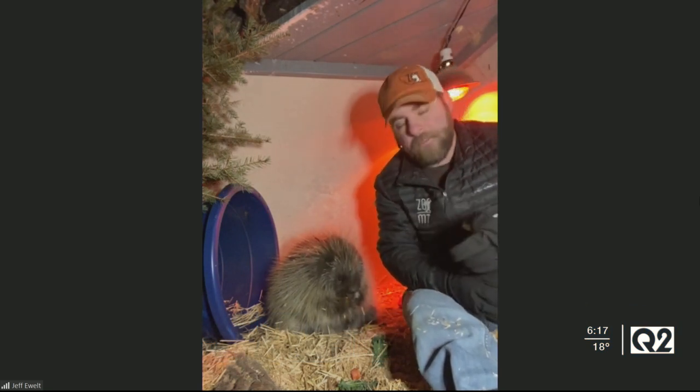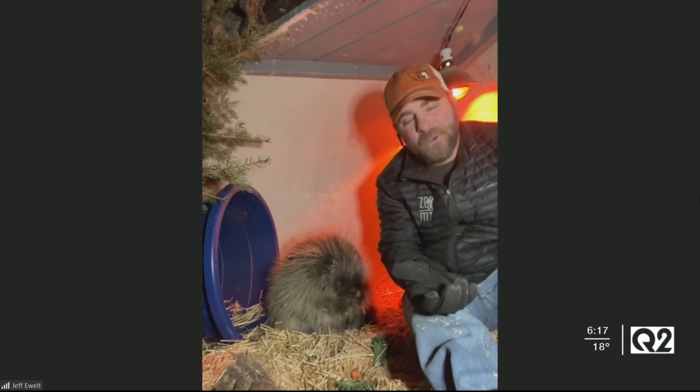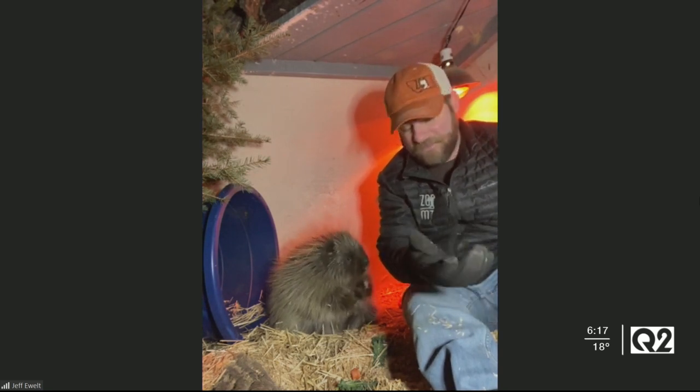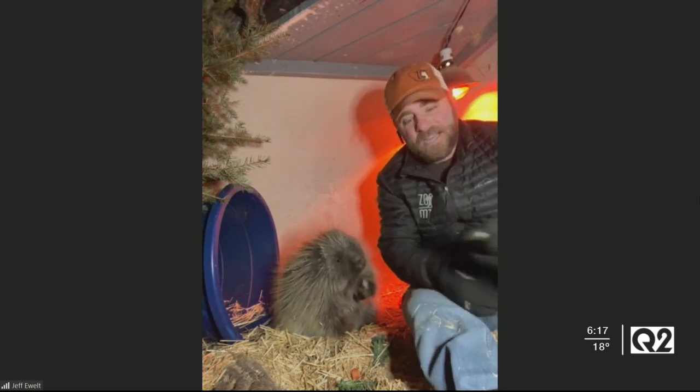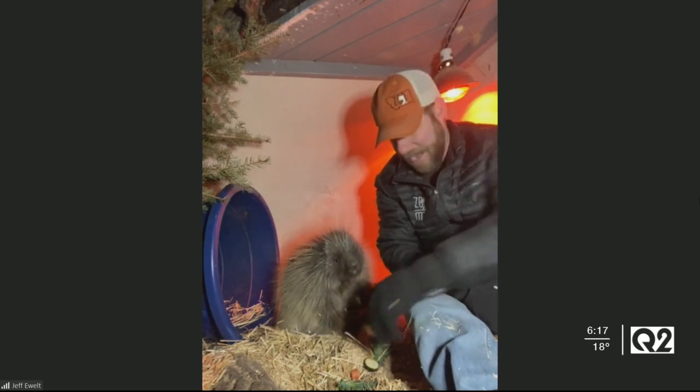The North American porcupine really hides their quills. So underneath all that fur, there are about 30,000 quills under there. I've said it before — you get hit by these quills, it's not going to feel good. It takes about 10 pounds of pressure to remove those quills from your skin. So it's not a good feeling.